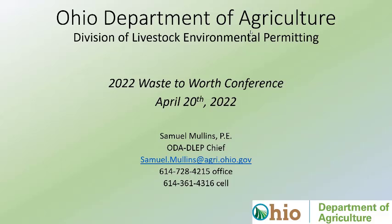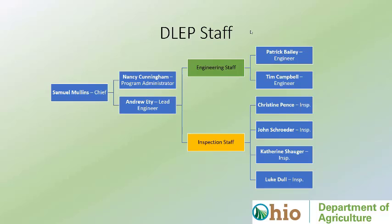We'll start with Samuel Mullins from the Ohio Department of Agriculture. Today I'm doing an overview of Ohio Department of Agriculture's Division of Livestock Environmental Permitting — from here on known as D-LEP. This presentation normally takes about an hour, so I'm going through it in about 20 minutes. Bear with me; I will stick around for questions. We've got a staff of nine people: three engineers, four inspectors, myself, and our program administrator.